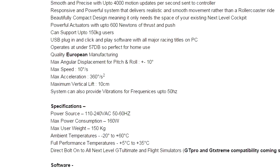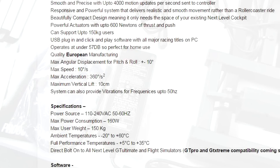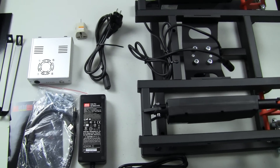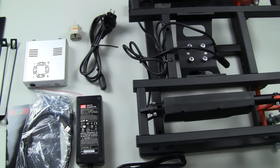There's also a spec listed as max acceleration 360 degrees/S² — I'm not entirely sure what that means. The power source is 110 to 240 VAC, 50 to 60 hertz, and the max power consumption is 160 watts.